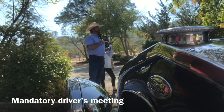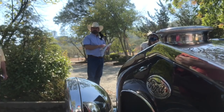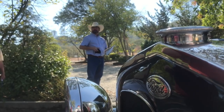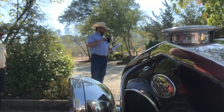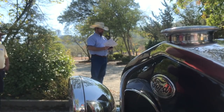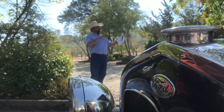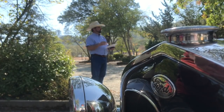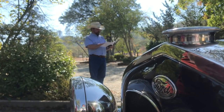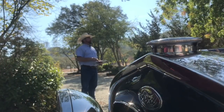The organizer addressed the group: 'Everybody has signed their waivers and turned them in? We want you to follow all the instructions that staff has for you while you're here. Obey all traffic laws. We're trying to keep you guys spread out so we don't have rolling chicanes on the local roads or a pop-up parade. Use the turnouts, be mindful of other people using the road. Shiny side up. See you at lunch.'